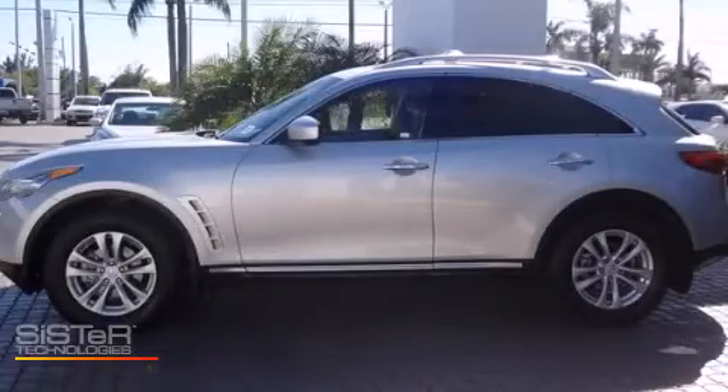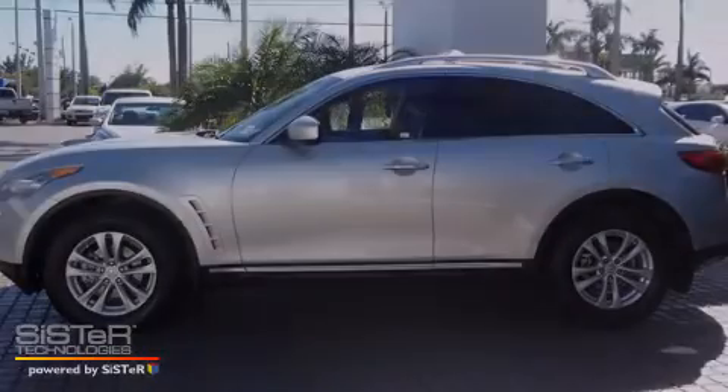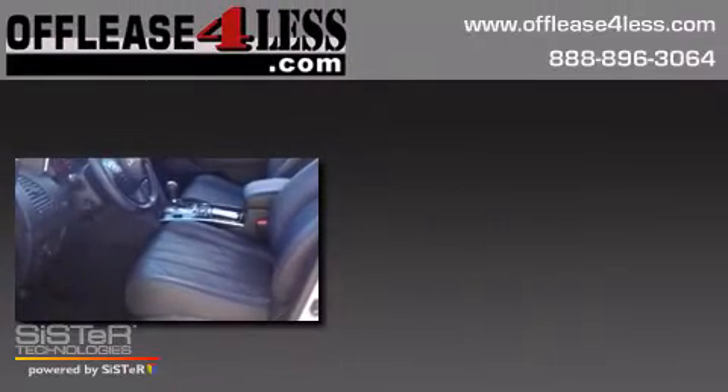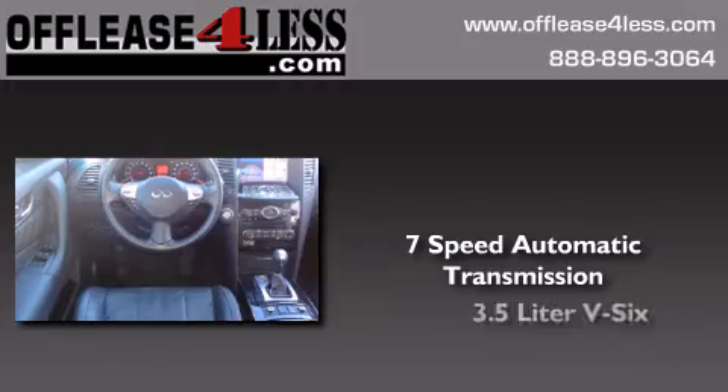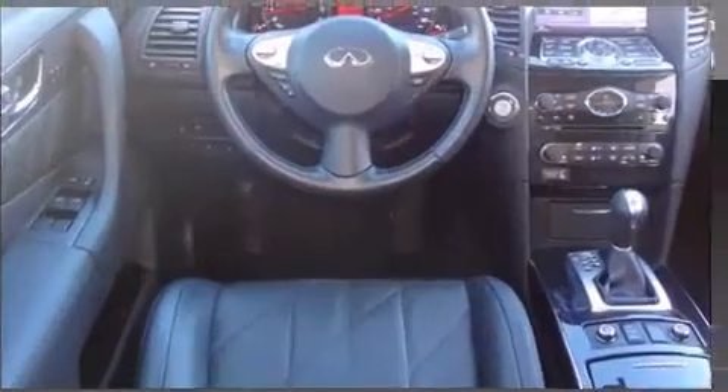This is a 2011 Infiniti FX35. This crossover has a 7-speed automatic transmission, a 3.5-liter V6, and new brakes.